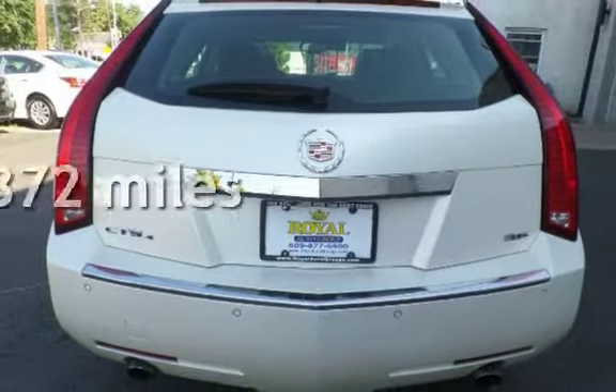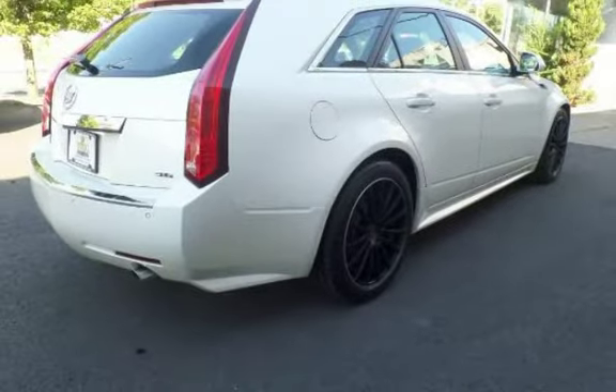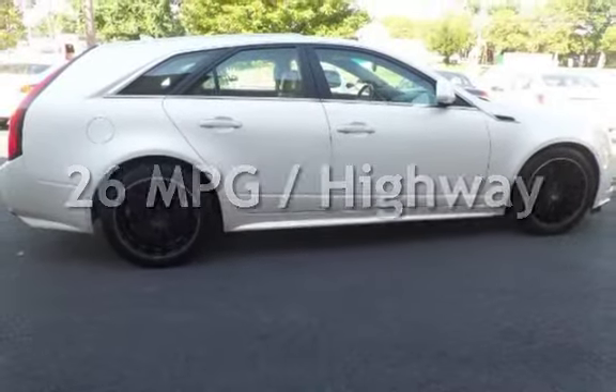This Cadillac has less than 77,000 miles on the odometer. Estimated fuel economy for this vehicle is 18 miles per gallon in the city, and 26 miles per gallon on the highway.